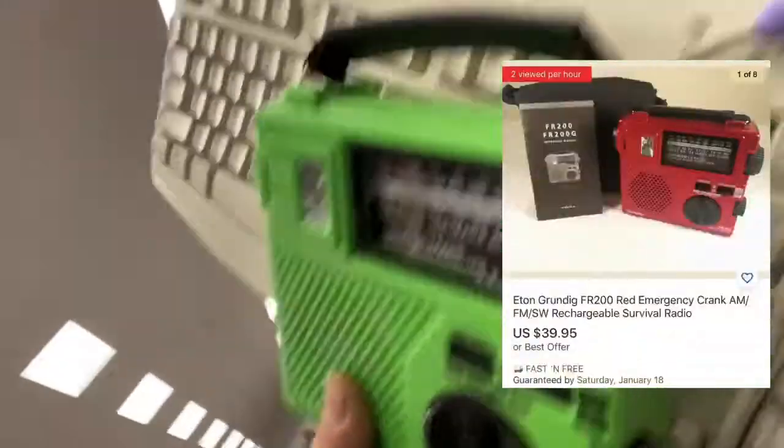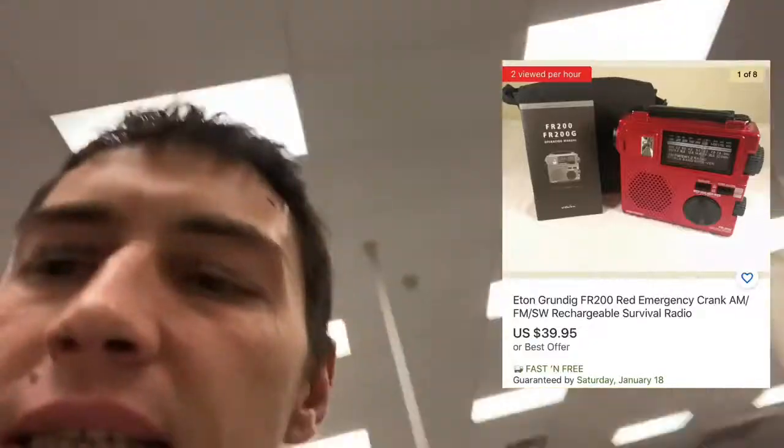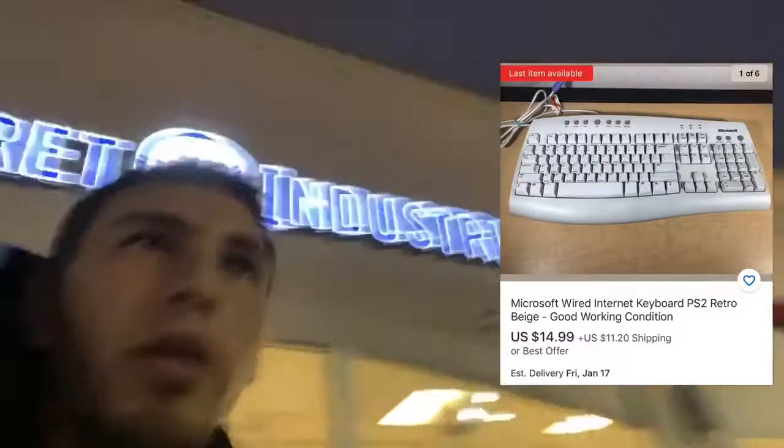I'm walking out of the store right now and I did manage to get two items. We got this Eton world receiver — I paid five bucks, it's selling for about $40, and it's selling all day long. We also got a vintage Microsoft mechanical keyboard. The way you tell it's mechanical is the keys are very clicky — and 'clicky' is a great keyword to put in your description. That's selling for about $20.